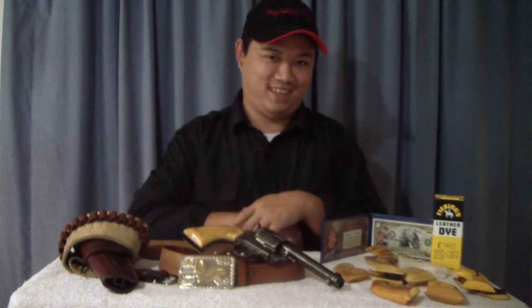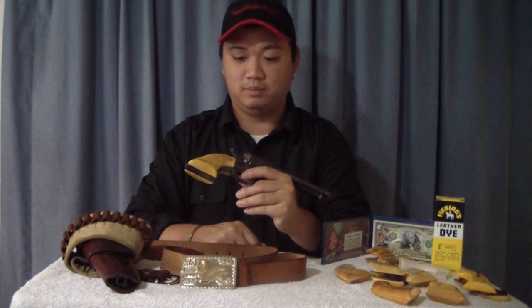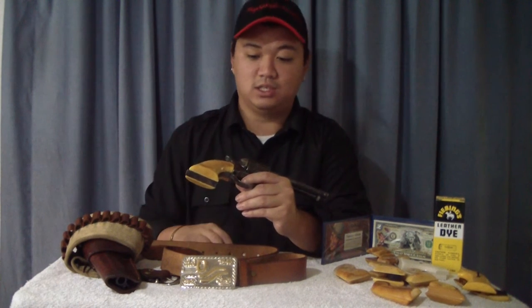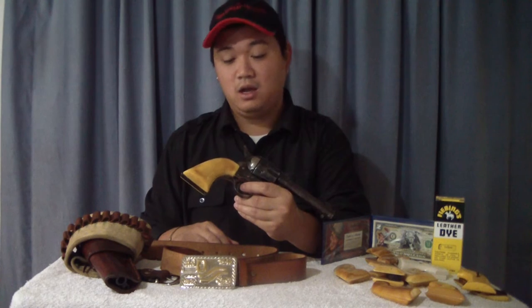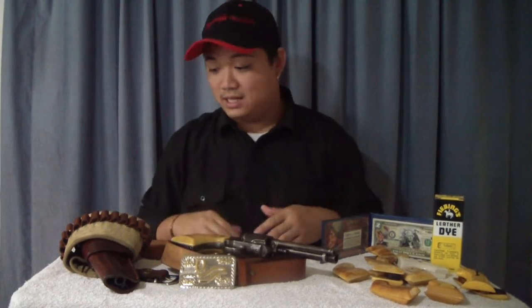I got it with the beautiful grips — and then I dropped it and the grips broke. Talk about the stupidest thing I've ever done. But it turned out to be a blessing in disguise, because that made me venture off into making my own. I have been making and designing my own aged ivory style stock grips on these John Wayne style six-guns for about four years now.